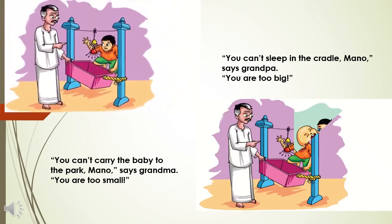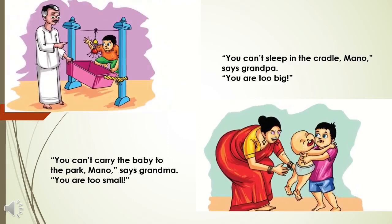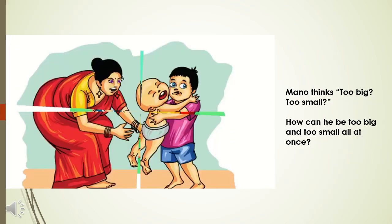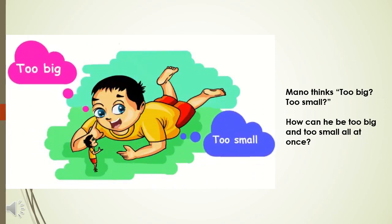His mother says she cannot lift him up because he is too big, but he is too small to walk to school alone. His grandfather says that he is too big to sleep in the cradle, whereas his grandmother says he is too small to carry the baby to the park. Too big, too small.